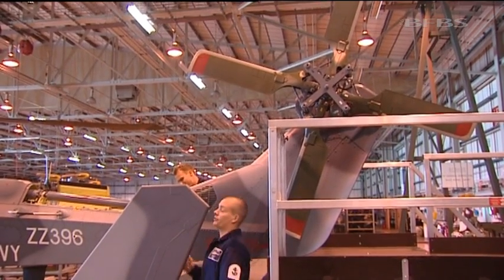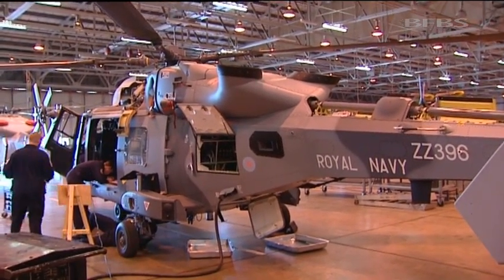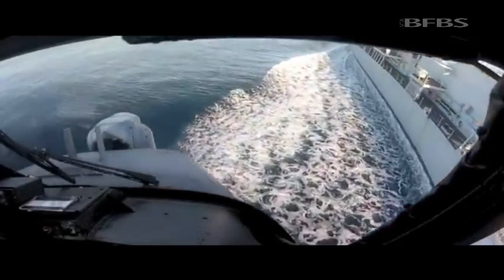The Navy Wildcat — the grey one, as distinct from the Army green — is gearing up to be the attack helicopter from the maritime environment. At the moment we operate the Lynx Mark 8 on the back of frigates and destroyers, deployed all around the world 365 days a year.